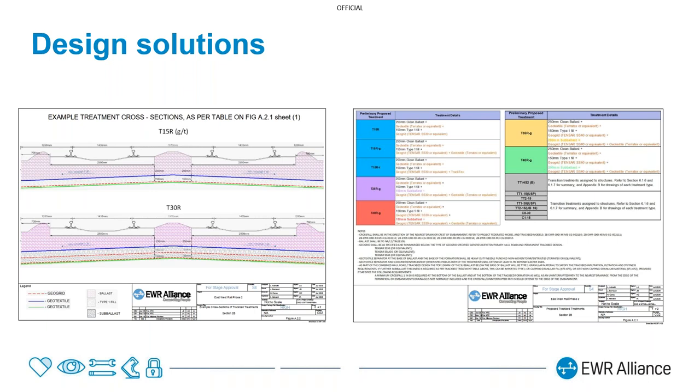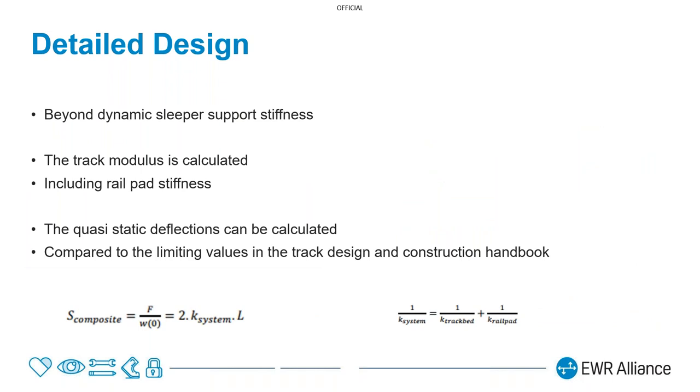Once we've got those design solutions allocated depending on ground conditions, we look at certain areas in more depth. Beyond just the required dynamic sleeper support stiffness, we calculate the track modulus in areas where we anticipate a sudden differential change — for example, at shallow underbridges. Using that track modulus, we calculate the deflections anticipated on the embankment and on the bridge itself, and slowly increase the stiffness of the trackbed on approach to these areas so there isn't a sudden change in stiffness. These are areas where frequent maintenance is required if the transition is not done well, and it can ultimately fail the track system.